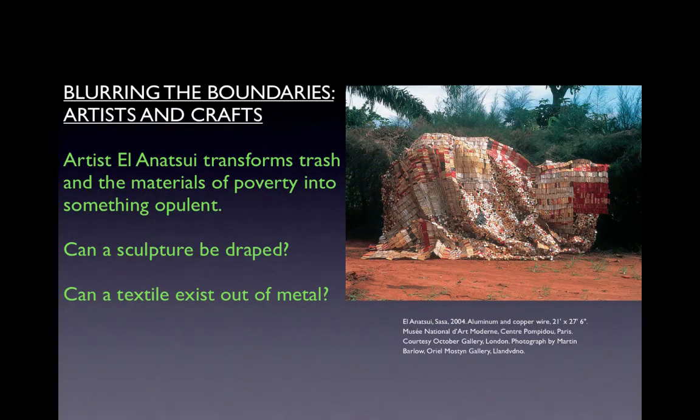Another example is the artist El-Anatsui, who transforms trash and the materials of poverty into something opulent. Can a sculpture be draped, and can a textile exist out of metal? In the work Sasa, contemporary Ghanaian artist El-Anatsui takes formal inspiration from textiles, though the material he works with is not fiber but metal. Sasa is made of bottle caps and small food tins such as sardine cans, flattened and then stitched together with copper wire — recycling materials imported into Africa. In its visual splendor, Sasa draws on the tradition of African royal textiles such as kente, which was itself originally made of silk fabric imported from China. The textile is approximately 21 feet by 27 feet 6 inches.